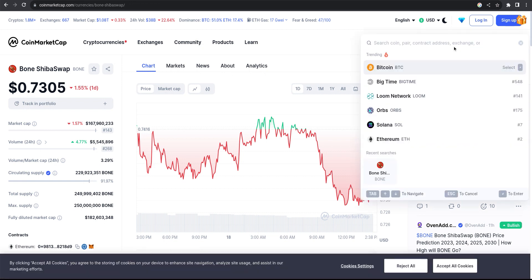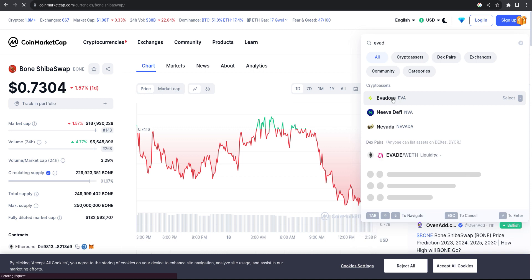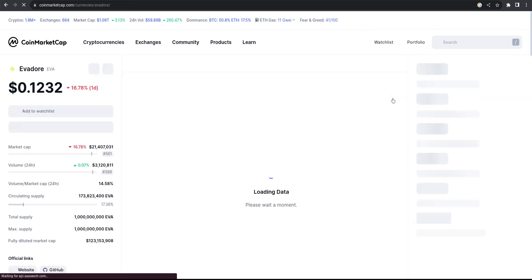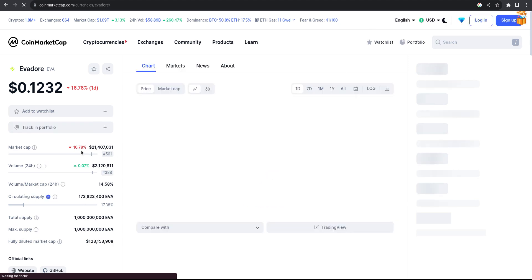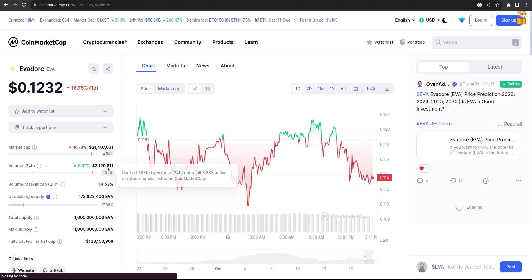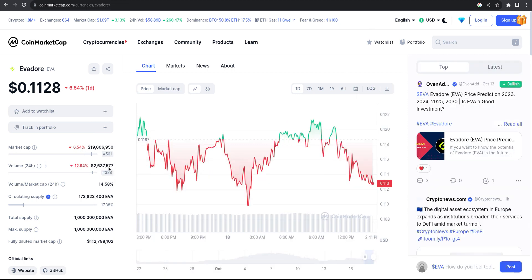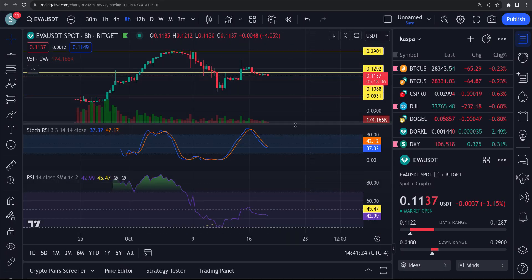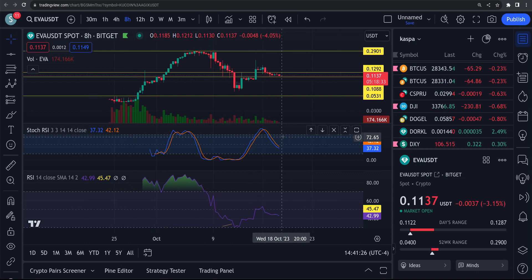Let's look and see what's going on here with any volume. $21 million market cap — 21.4 — it's down 16.78% and volume is at $3.1 million. Let's look at these RSIs and take a look here. The eight hour — eight hour wants to spin back up.